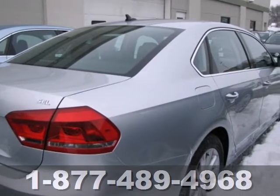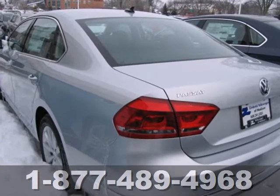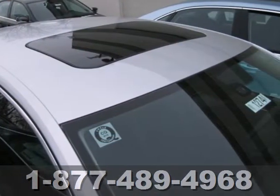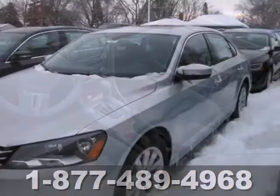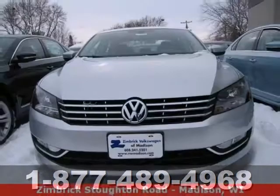This Passat is stylish, straight-lined and sophisticated on the outside with a neat, clearly laid out and uncomplicated interior. Plus it comes equipped with turn signal mirrors, air conditioning and stability and traction control. Be prepared to impress with this 2013 Passat.